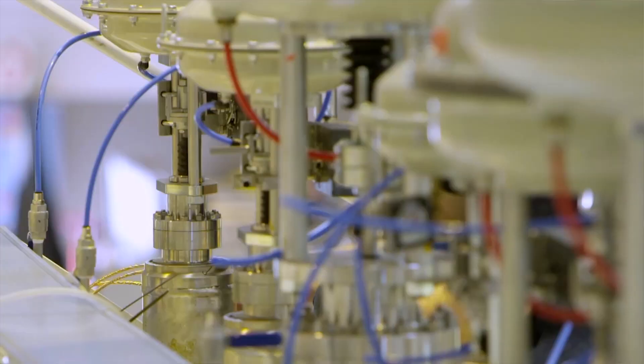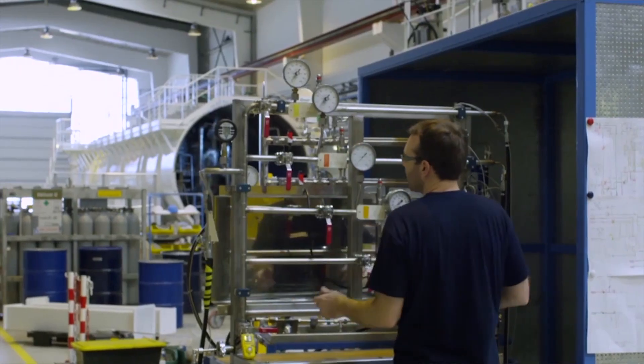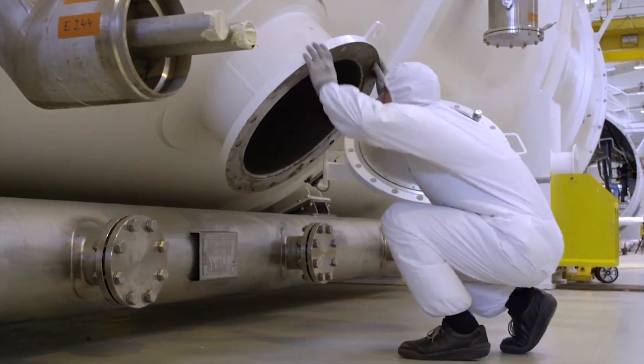But countries also have their own labs, their own flagship projects, so there are numerous tokamaks all around the world.